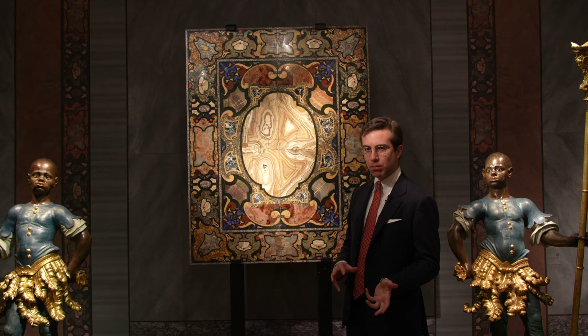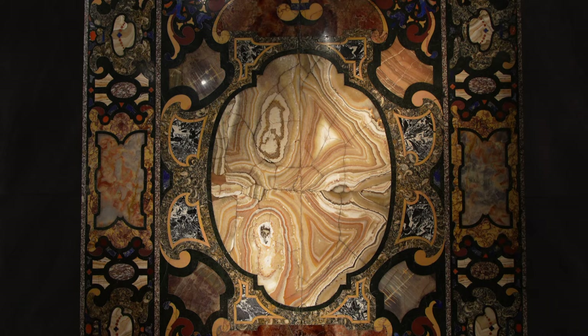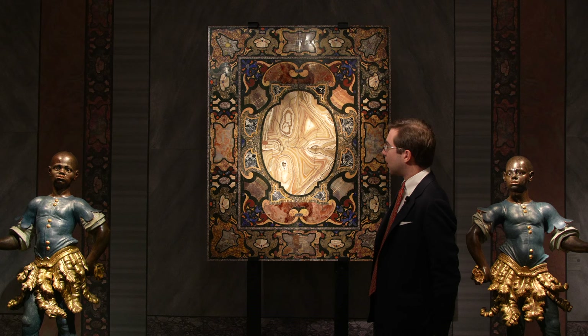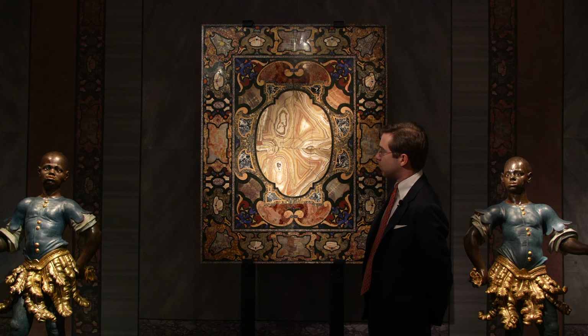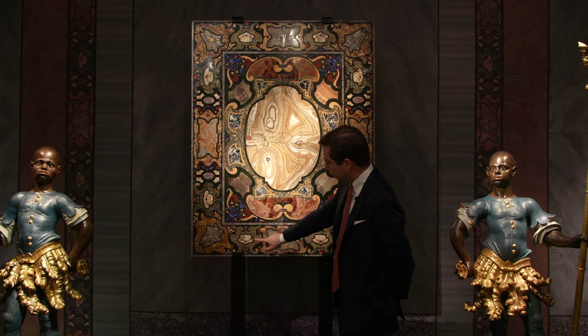Pietra Dura is something between marble and precious stones. This was made in the Opificio delle Pietre Dure towards the end of the 16th century, designed by Bernardo Buontalenti, one of the most important architects working for the Medici in the period. Here we have a selection of extremely rare marbles — some of which are ancient — including Egyptian alabaster together with three other kinds of alabaster, lumachella, rosso and giallo antico, lapislazuli, coral, and cornelian.